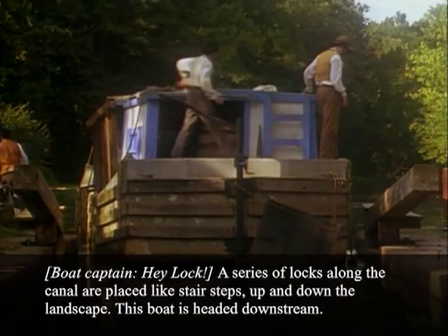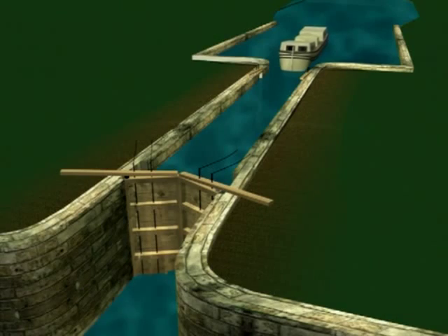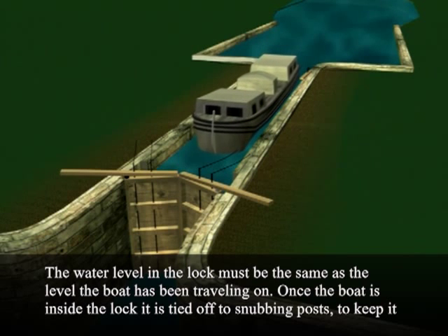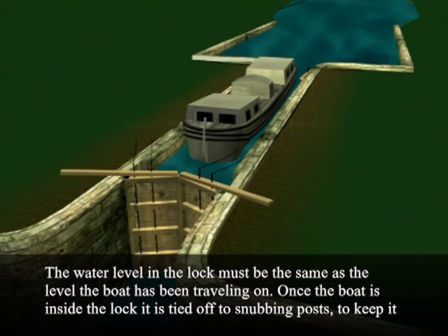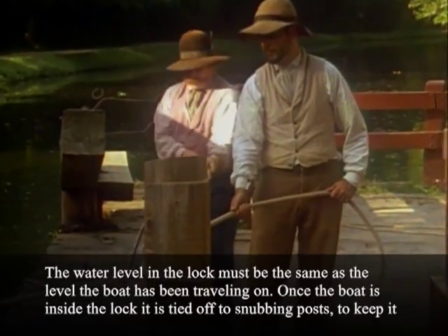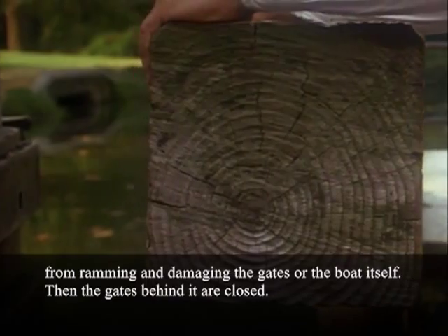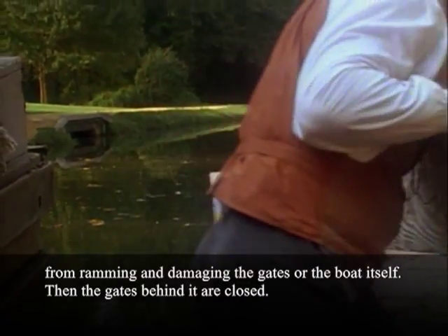This boat is headed downstream. The water level in the lock must be the same as the level the boat has been traveling on. Once the boat is inside the lock, it is tied off to snubbing posts to keep it from ramming and damaging the gates or the boat itself. Then the gates behind it are closed.